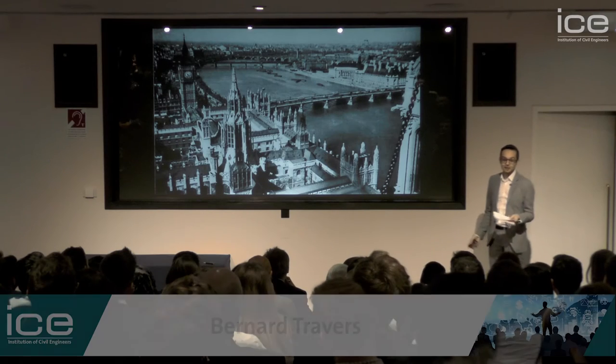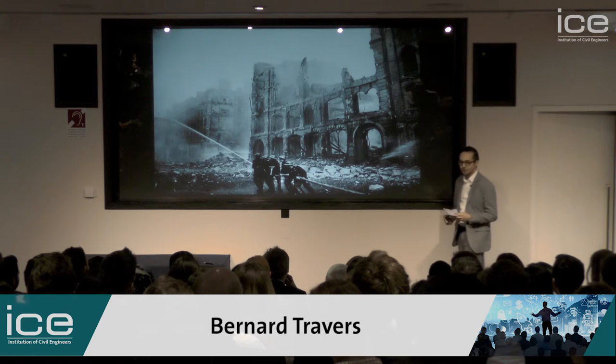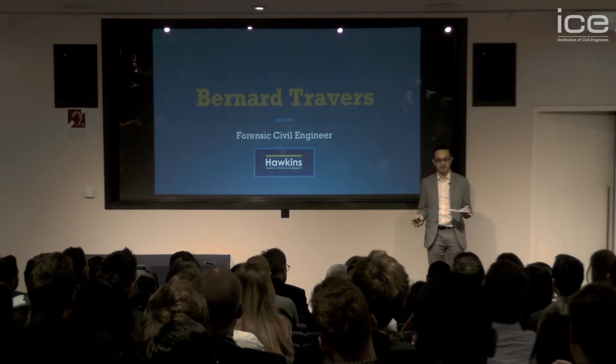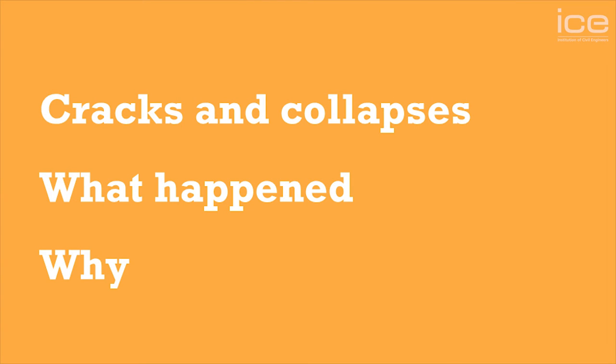We all take for granted that buildings are going to last forever, that they're safe as houses. But what happens when things don't go according to plan? I'm Bernard Travers and I'm a forensic civil engineer at Hawkins. We investigate when things go wrong, from fires and floods to crashes and explosions. And as a forensic civil engineer, my job is to find out what went wrong when structures crack or fall down.